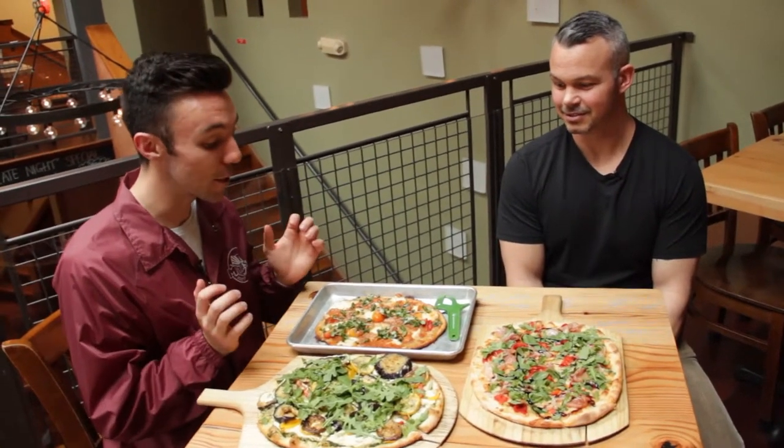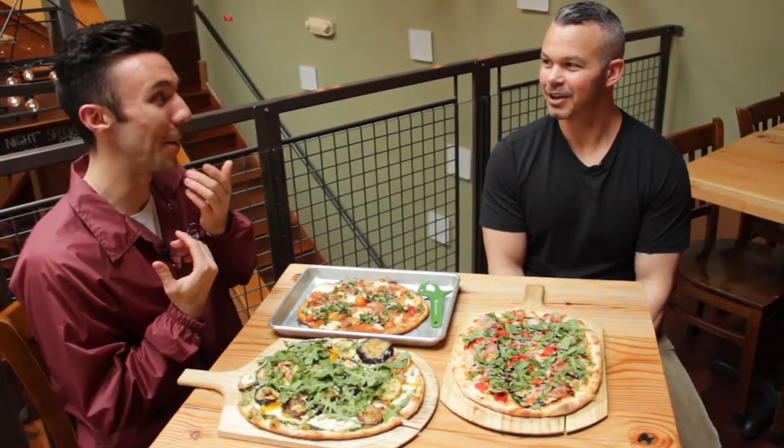This pizza smells so delicious. I'm literally drooling, so if I start drooling just let me know. Get you a napkin.